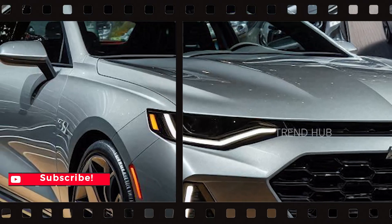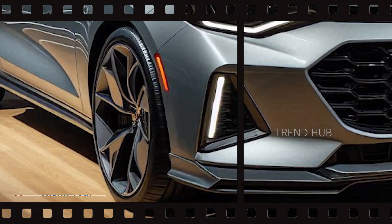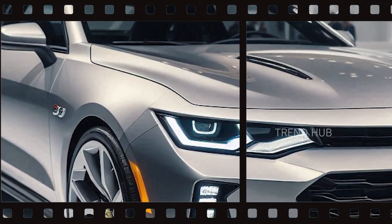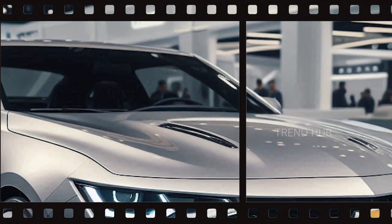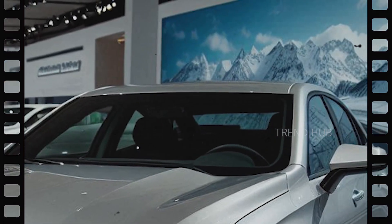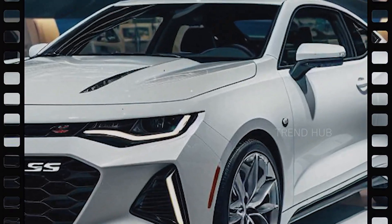The vehicle is also expected to have features such as a 360-degree camera system and parking sensors to aid turning in narrow areas. Such components, coupled with its powerful engines and stylish exterior, make the 2025 Nova SS a perfect car for both performance-oriented and normal users.